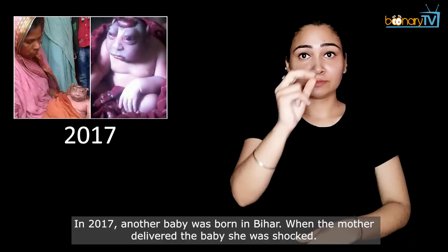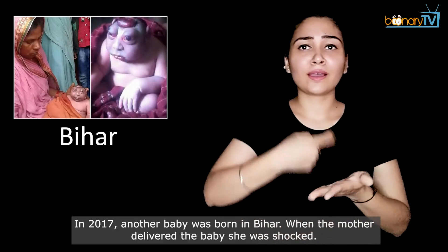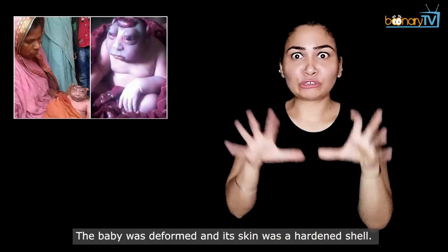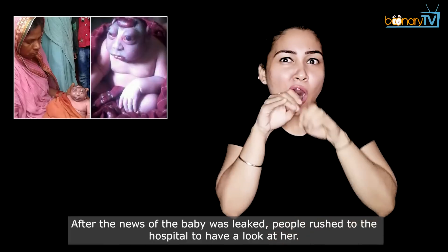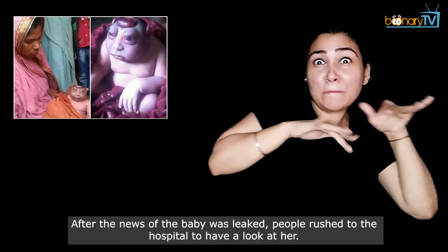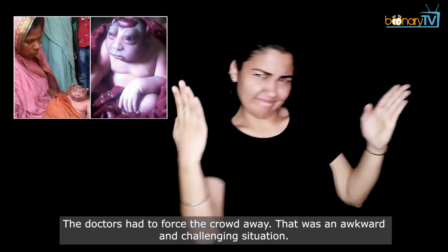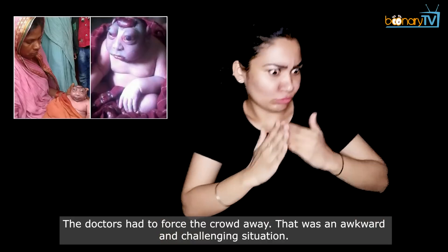In 2017, another baby was born in Bihar. When the mother delivered the baby, she was shocked — the baby was deformed and its skin was a hardened shell. After news of the baby was leaked, people rushed to the hospital to have a look at her, and doctors had to force the crowd away. It was an awkward and challenging situation.